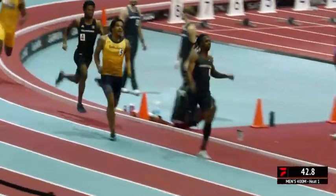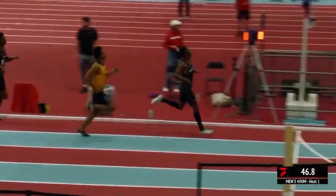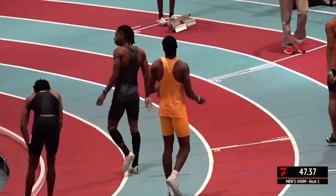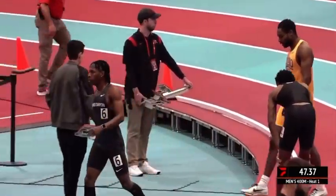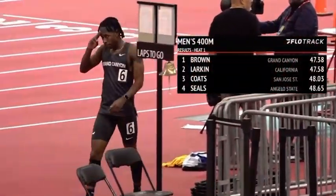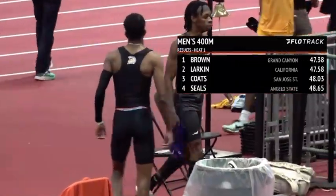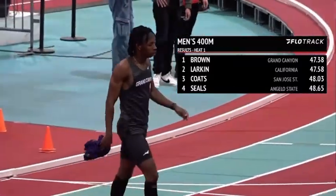It's Aaron Brown with the lead. Henry Larkin chases him to the finish — 47.37, so a little off best times here. It's kind of a mixed bag at 400 meters with what the altitude does. Brown with the win, he seems happy with that — 47.38. Larkin in second, then Coats, and then Seals.